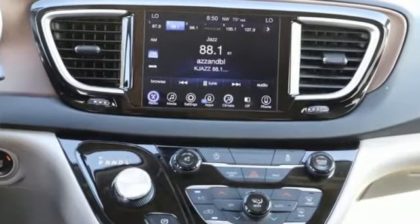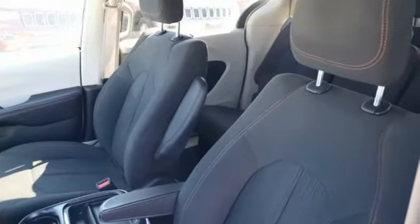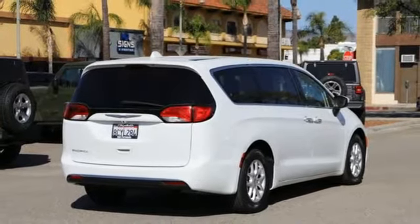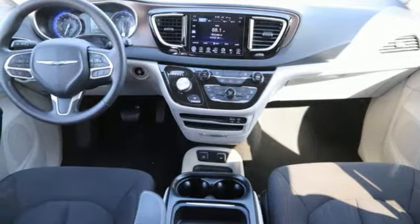Wireless Phone Connectivity, Dual Zone Climate Control, Streaming Audio, AM-FM Satellite Radio, Power Lift Gate, Manual Tilting Steering Column, V6 Engine, Aluminum Wheels, and Wi-Fi Hotspot.